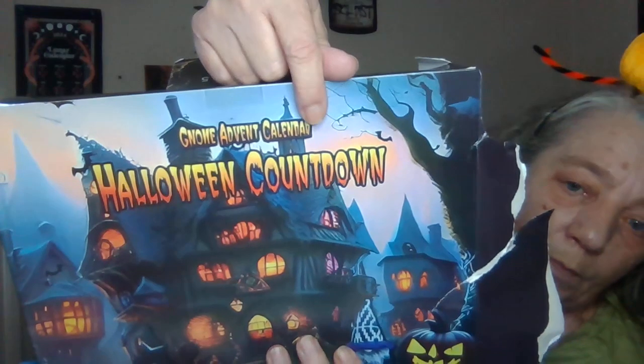That is what came in the gnome advent calendar — as you can see, that is what it says right there on top. The advertisement showed one big gnome like this and then a bunch of little gnomes about that size. So do not recommend, do not buy that unless you want Jack Skellington. This is actually nicer than the actual Jack Skellington one — the characters are a little better, except for a couple of headless dudes.